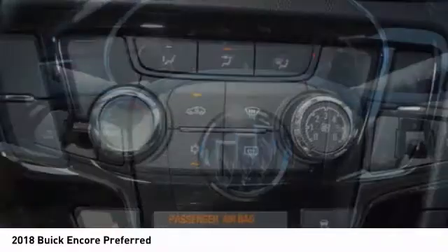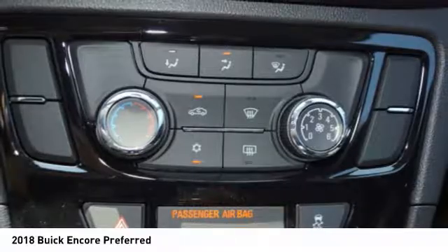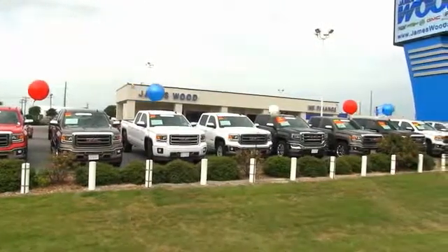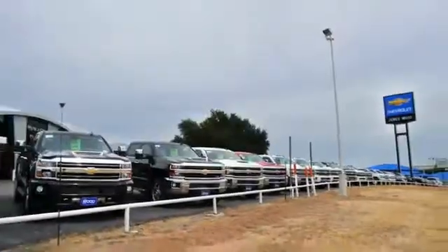Searching for a dependable vehicle that looks great, too? You've found it, so stop in today. We've been serving North Texas since 1978. We've built our business for nearly 40 years on treating our customers right. We're here for you for the life of your vehicle.